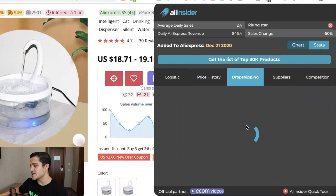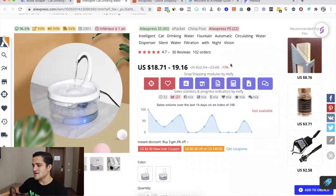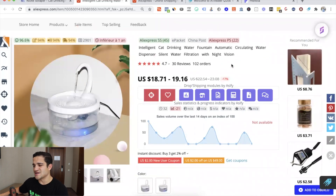You also have the drop shipping section, which shows how much this product is being drop shipped from AliExpress. In this case it's not pulling up, so this product really doesn't have that many orders, making it hard to tell if it's going to be a winning product.